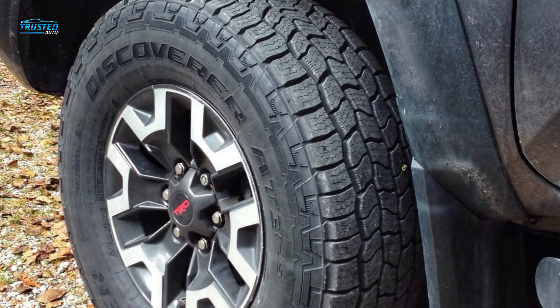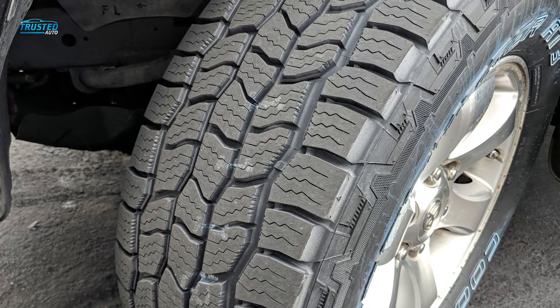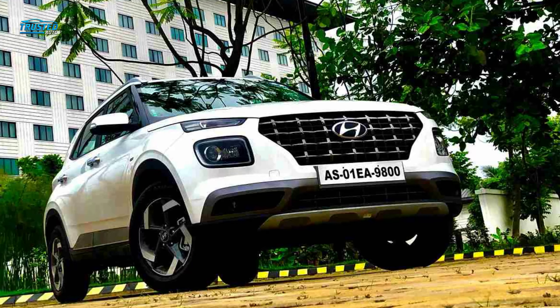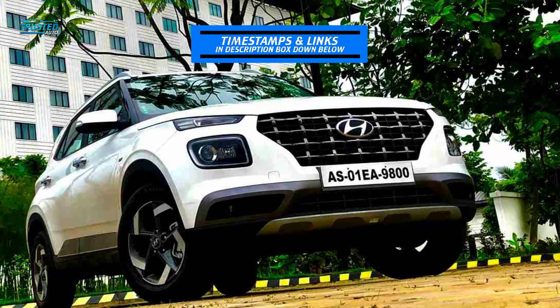Like most all-terrain tires, they are noisier and may cause a rougher ride, but buyers report that it's minimal compared to other similar competitor tires. You can check the links in the description box down below, which are updated to the latest prices.